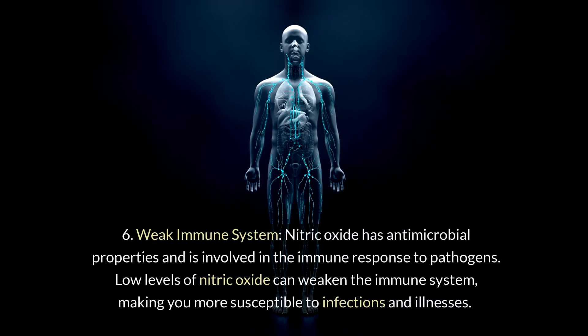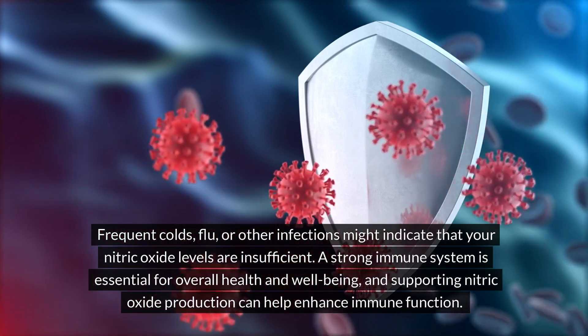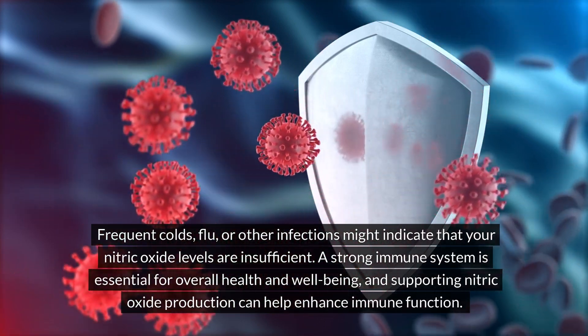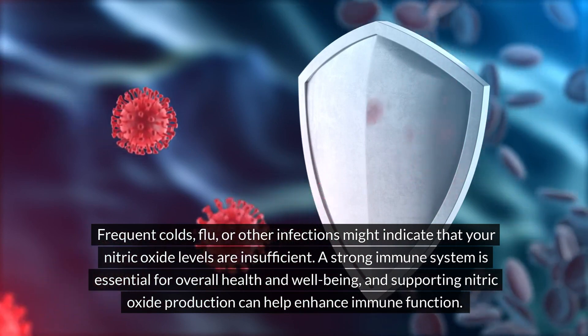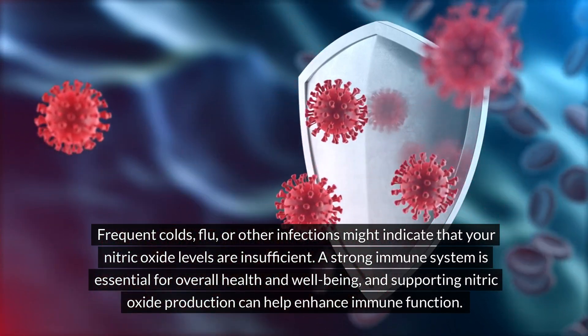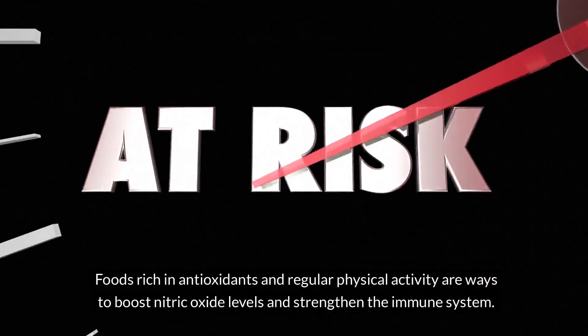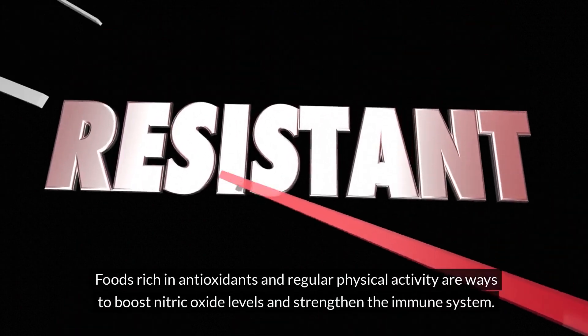6. Weak immune system. Nitric oxide has antimicrobial properties and is involved in the immune response to pathogens. Low levels of nitric oxide can weaken the immune system, making you more susceptible to infections and illnesses. Frequent colds, flu, or other infections might indicate that your nitric oxide levels are insufficient. A strong immune system is essential for overall health and well-being, and supporting nitric oxide production can help enhance immune function. Foods rich in antioxidants and regular physical activity are ways to boost nitric oxide levels and strengthen the immune system.